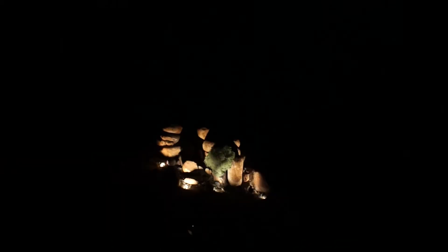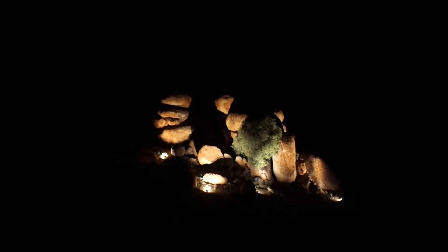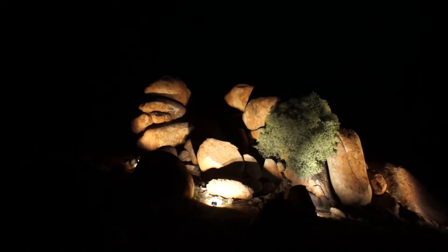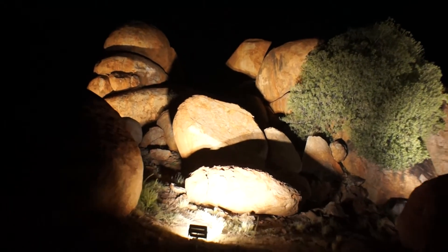Using Hyperloom floodlights, we lit a cluster of the Devil's Marbles to great effect. A UV stable, high impact and chemical resistant grillimid lens protects the Hyperloom's LEDs from environmental damage such as might be caused by dust and dirt in the Australian outback.